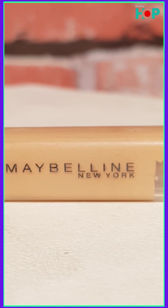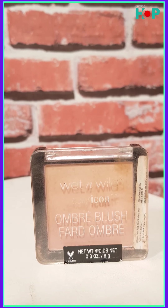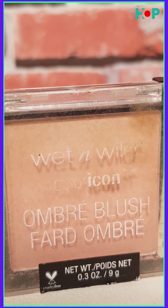On to blush — you need that natural look. A lot of people have watched DDLJ, right? There's that dialogue about pinching your cheeks, but we're not that natural these days, so go for a blush. This one is from Wet n Wild; I like it, but you can go for any blush — just check out Nykaa and you'll find a lot of options.